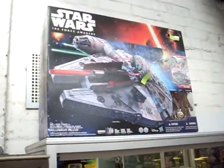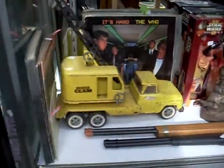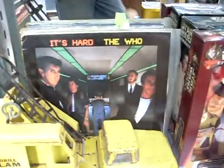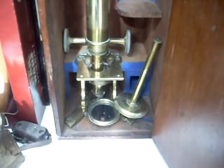Star Wars skateboard. Big Star Wars lightsaber in its box. The big Millennium Falcon — he's good. The Tonka Mobile Clam Crane. Good lot of The Who vinyl over the back. This is a really nice little microscope — absolute ripper, feel the details in the back, made in London. Spirit kettle.